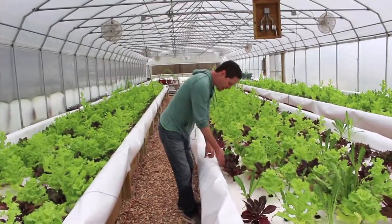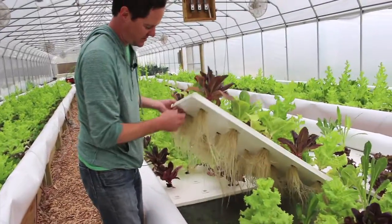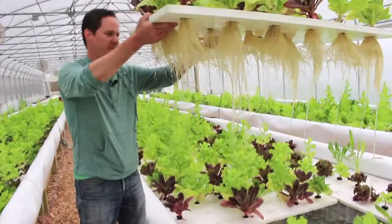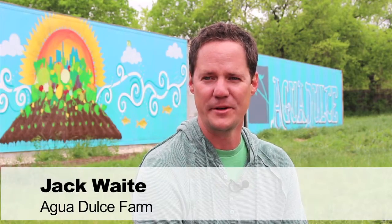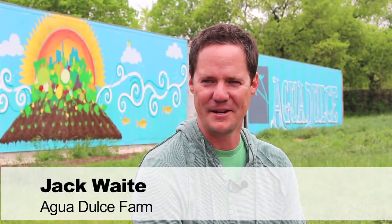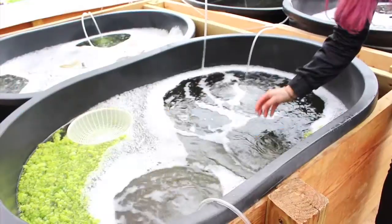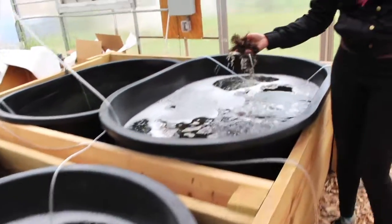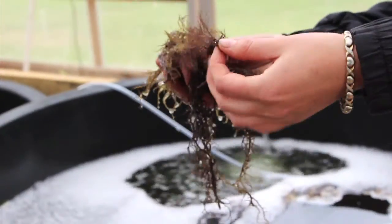Aquaponics is the combination of plant farming and fish farming. It takes the fish waste that is normally the disgusting part of fish farming and turns it into plant food. I'm essentially a bacteria farmer who has the benefits of getting plants and fish growing as well. Plants filter the water for the fish and the fish feed the plants, so everything works in concert — everything benefits each other.